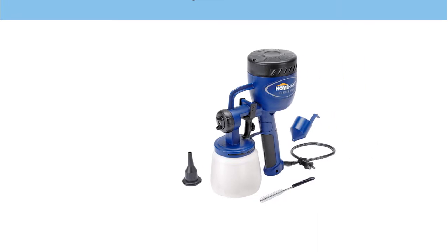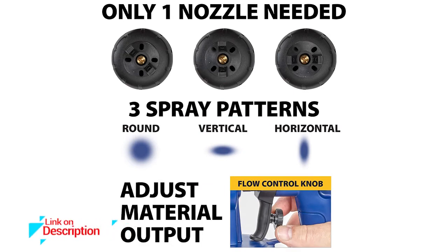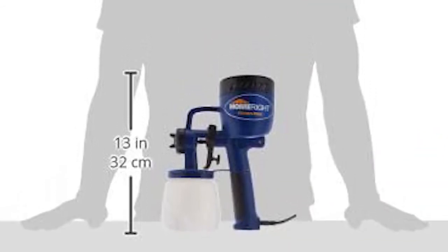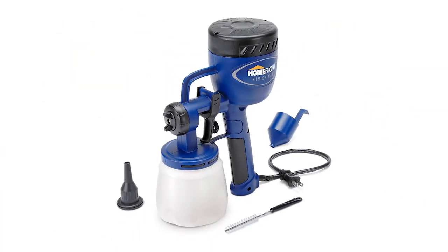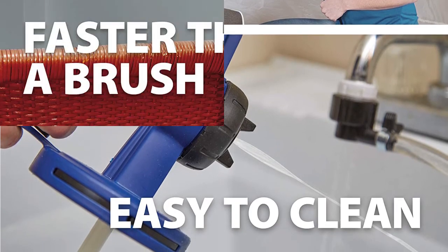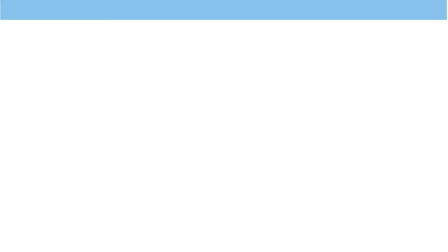Number 2: HomeRight Finish Max C800766 Power Painter Home Paint Sprayer. The best paint sprayer will leave you fully contented with the best services at hand. It features a wide variety of game-changing techniques to make sure that you can easily adjust the various nozzle forces available. It is designed in an easy-to-use design, making it ideal for both beginners and professionals. Additionally, it has a lightweight design that makes it compact to use and easy to maneuver, light enough for portability and ease of handling.